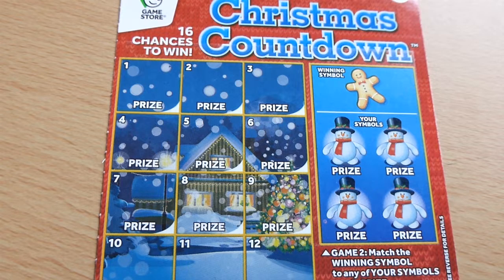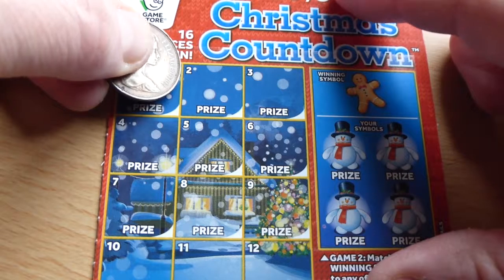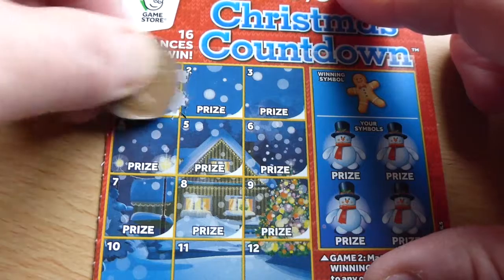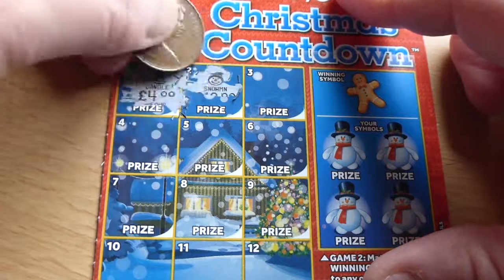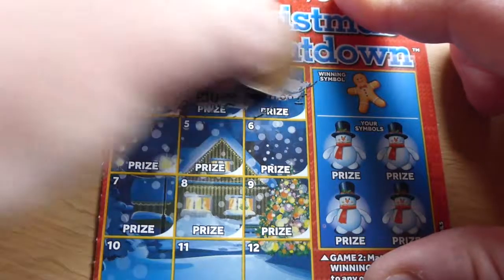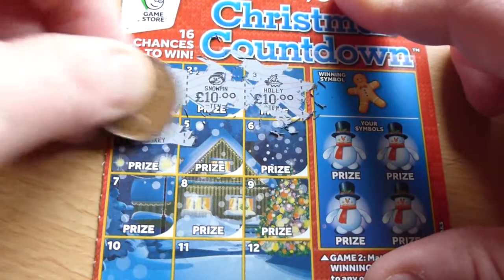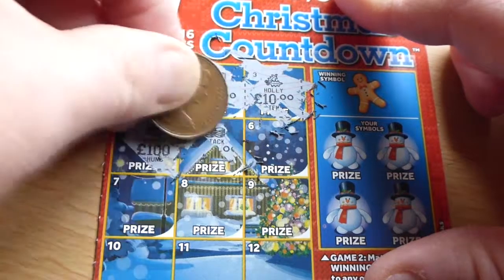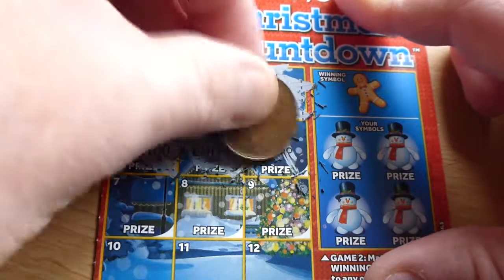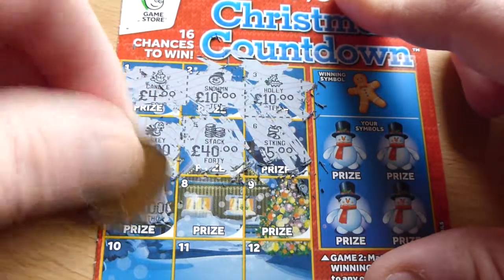So the first game — you have to find a Christmas tree, I think — but we'll see how it goes. So we'll have a scratch here and see what comes up. What's this one? This is a candle for four quid. Looks like nothing again. This is a snowman for ten quid — we're not having much luck here. What's this? A bit of holly for ten quid. Oh, a turkey for a hundred — yeah, that'll happen! And we have a stack of coins or something, and what's that one? A stocking for a fiver.